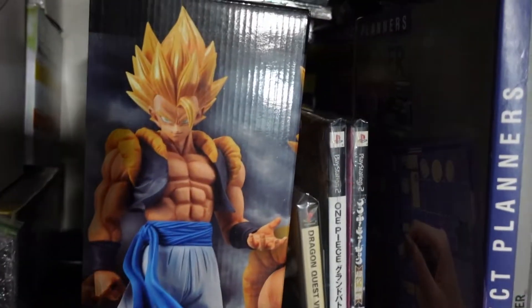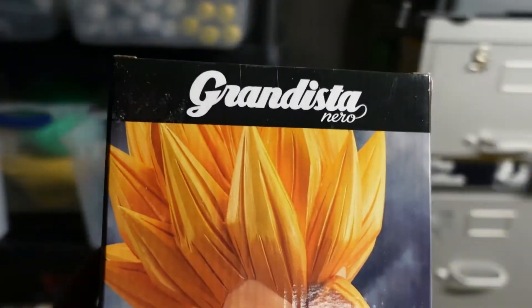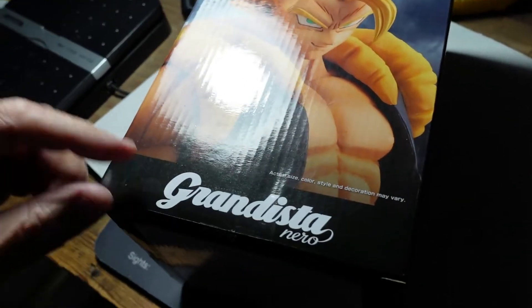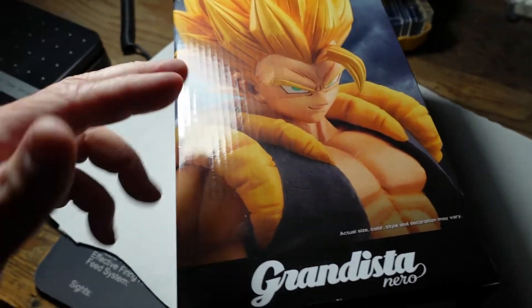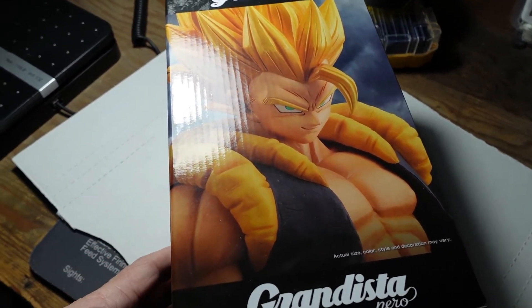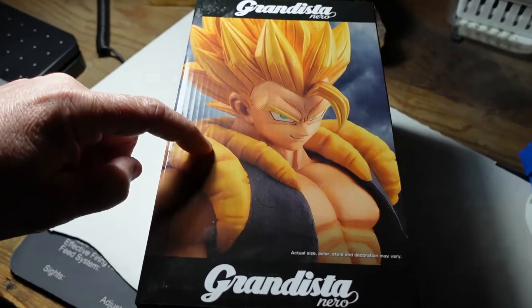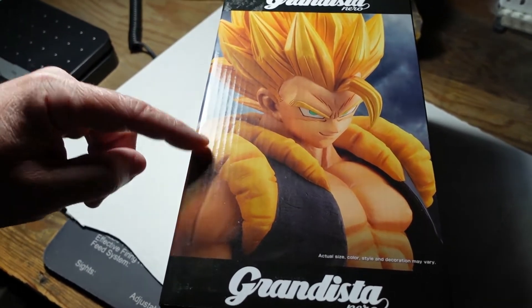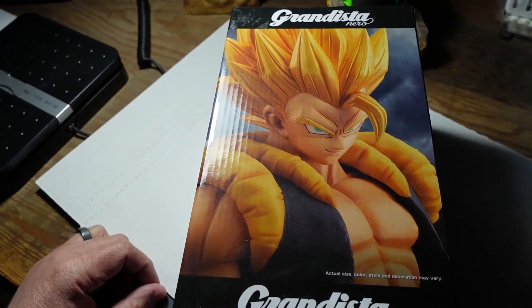This next item is a Walmart clearance purchase and I messed up. It's a Grandista Nero Dragon Ball Z figure. I paid $15 for it, but when I scanned it I realized there's a variant of this — I thought I had the variant that sells for around $80, but I was completely wrong. This version sells for about $15, so we took an offer of $15 and we are losing money on this one. Things happen — bad buy. I'm not picking this up again unless I find one at a yard sale or thrift store for like a buck.